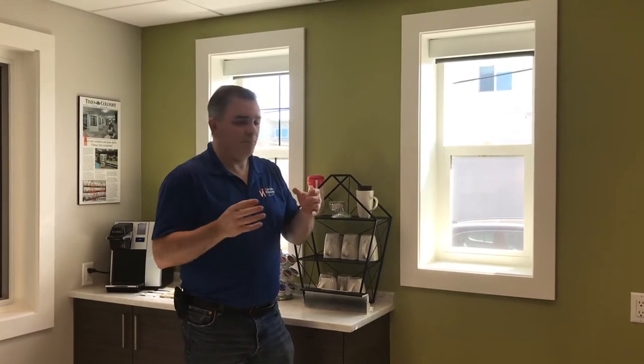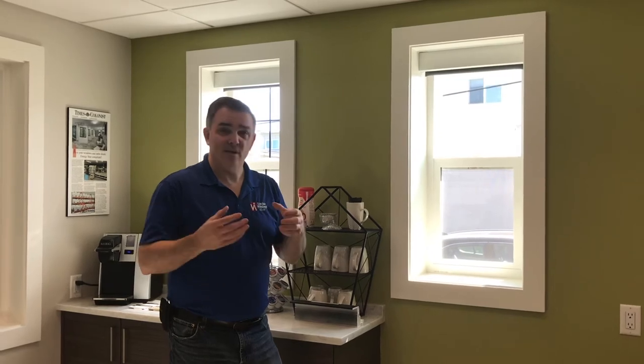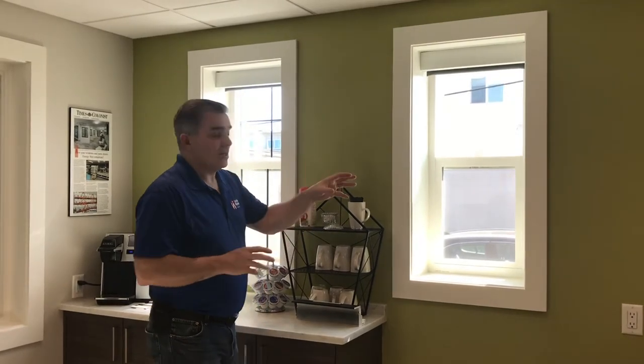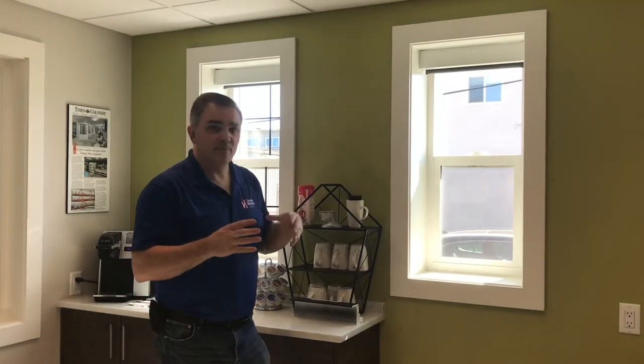The thing about triple pane is it definitely gives you the most efficient window system that's available from us. It does have a little bit of a darkening effect, which is part of why it works to keep your home much cooler. So far I haven't had any customers that have purchased our triple pane systems that have been dissatisfied with the way it looks in the home. We have had people that have chosen not to purchase the triple pane and instead purchase double pane after seeing them side-by-side.